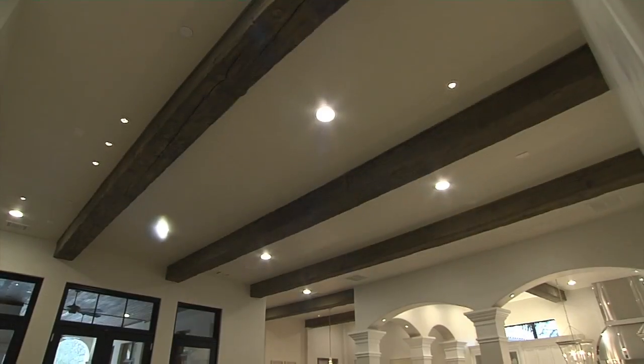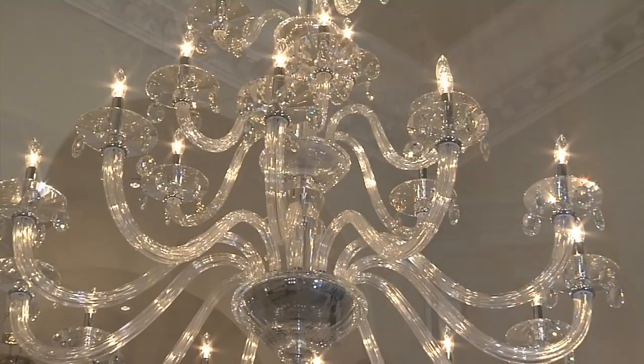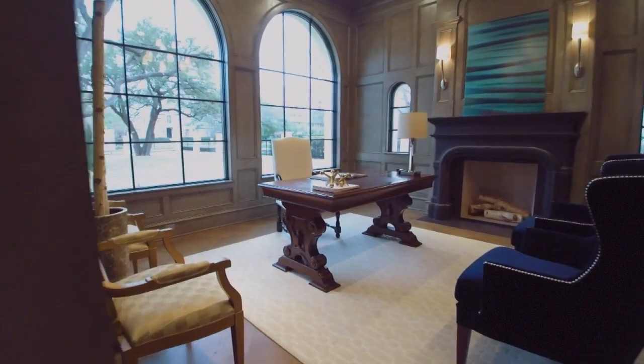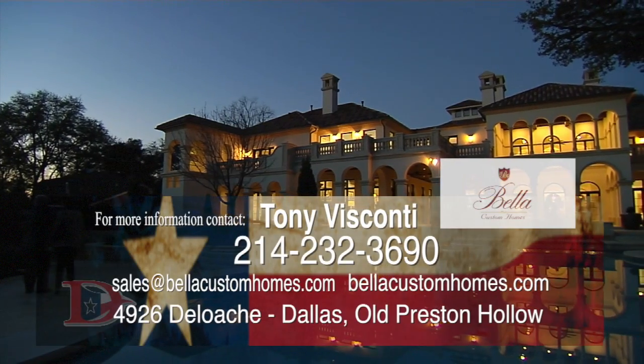When we start a house, no matter what house it is, we're in the pursuit of excellence on a spec home. We're just in love with the passion of the process of what we're building. When I'm doing a spec house, I'm not really thinking about the buyer — I'm thinking about putting a footprint down and everybody will know Bella built it.